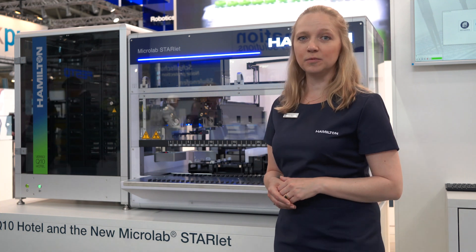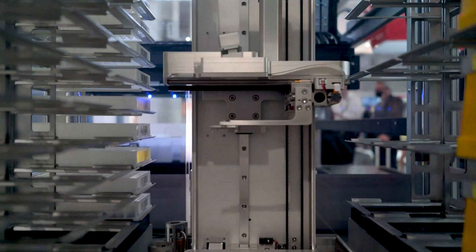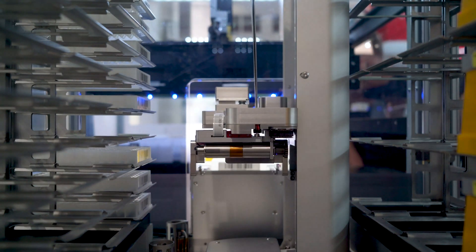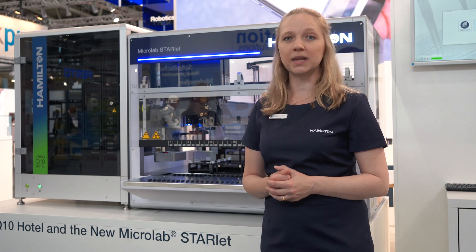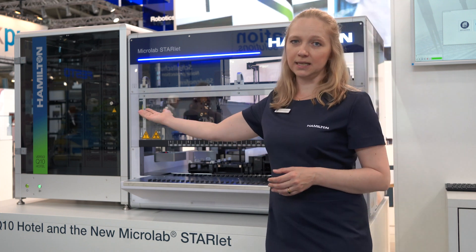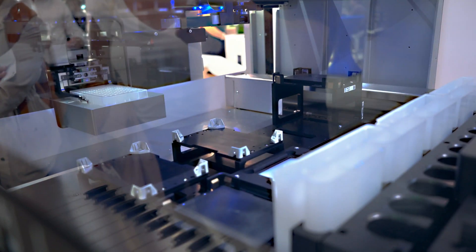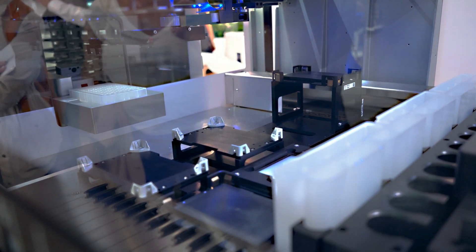Here we have the new Microlab Starlet integrated with the new VersiQ10 hotel, an ambient hotel for microplates, tip boxes, or reagent straps to allow you longer walk-away times with long and demanding assays. The VersiQ10 hotel can be integrated on both sides of the Microlab Starline. Here we can see the Q10 integrated on the left-hand side of the Microlab Starlet. Plates and tips are picked up at the handover position of the Q10 hotel by one of the Microlab Starline's transporting tools.